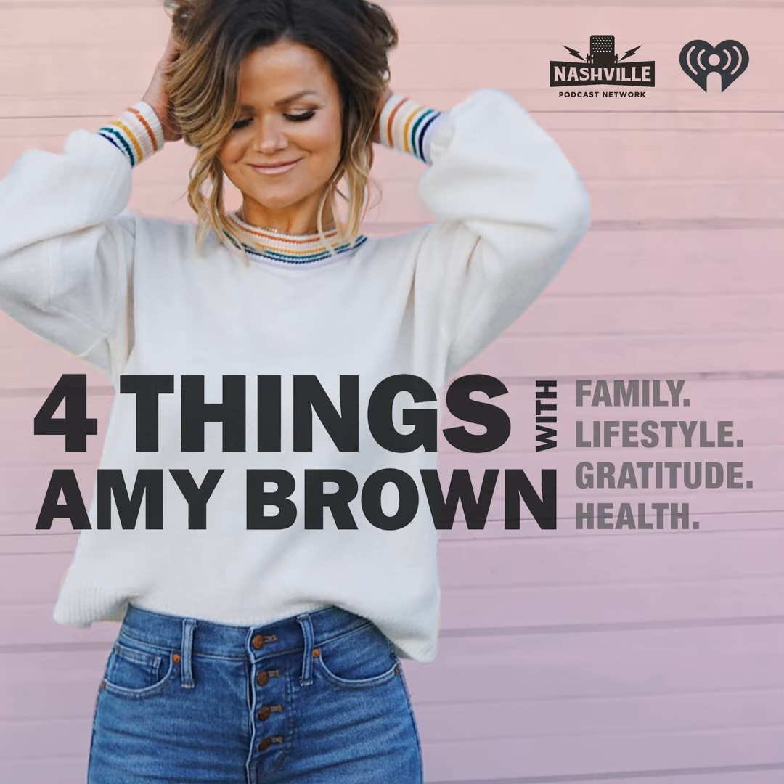Discover how Clorox Scentiva's powerful clean and refreshing scents can transform your space. Get yours in coconut or other fabulous scents at a nearby retail store.